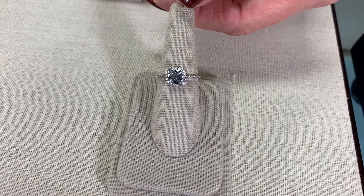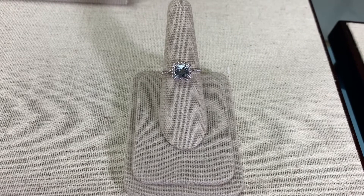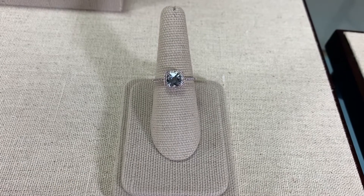We have selected here the halo ring, which features a light pale blue, very soft, very pastel aquamarine surrounded by diamonds, so it accentuates the color of the blue.